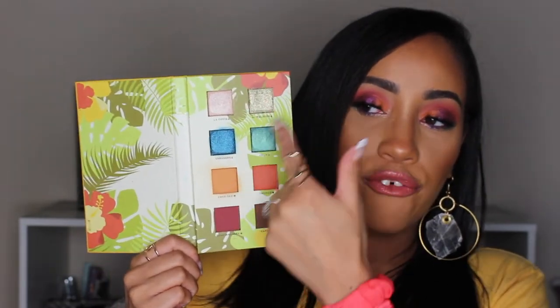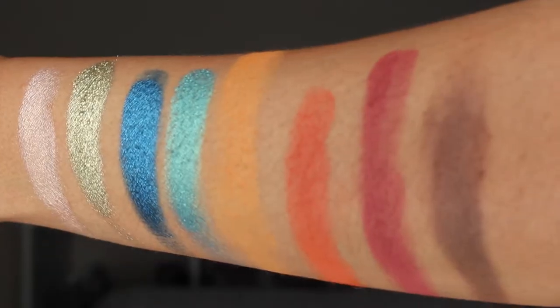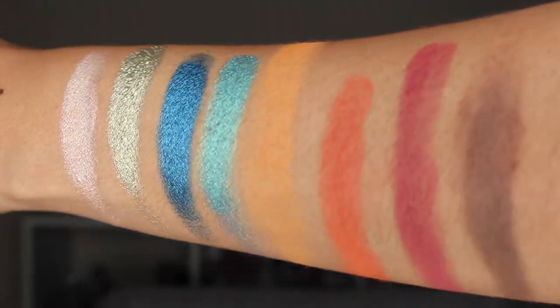Alright, so this is Reina del Caribe Volume 1. There's no mirror in this palette — you get four mattes and four shimmers. On the back it has a little phrase: "Inspired by the beauty and rich culture of Cuba, the birthplace of Alamar." The website gives more insight into the owner and why she named the brand Alamar. Basically it is a warm-tone palette — you get pops of color, and I think it's a really good everyday palette but you can definitely get some nighttime sultry looks out of it.